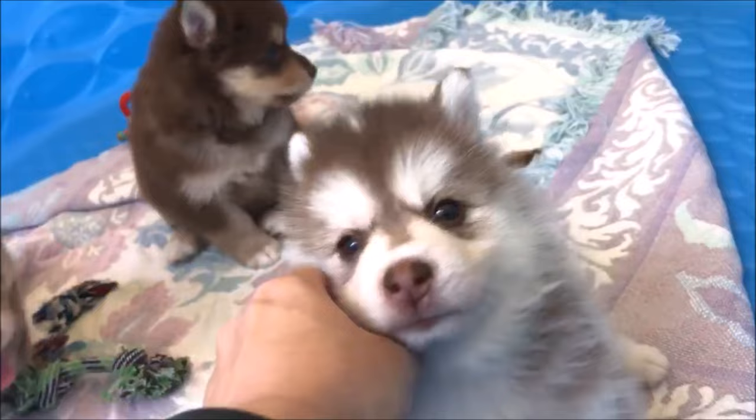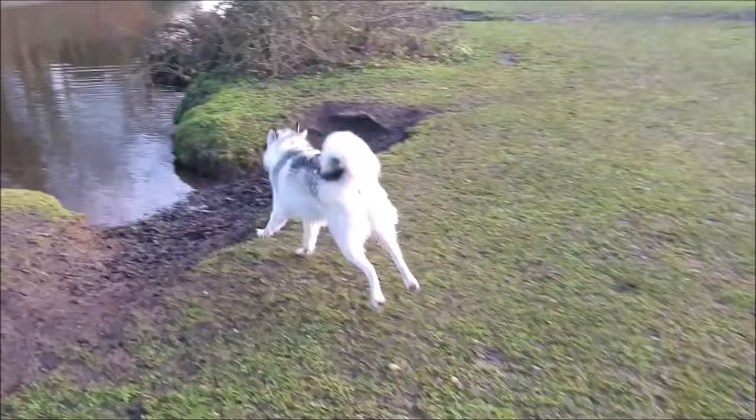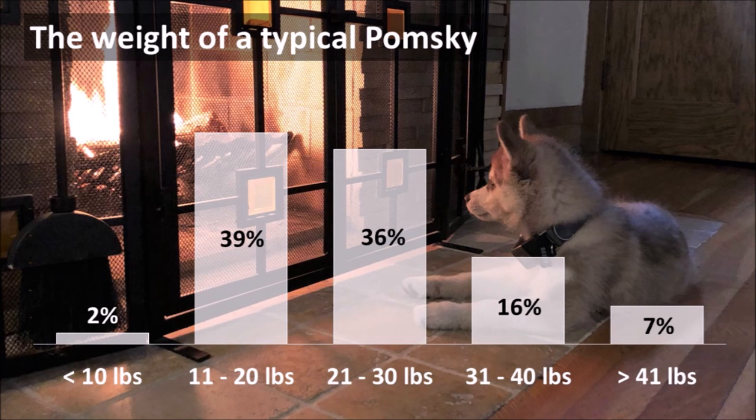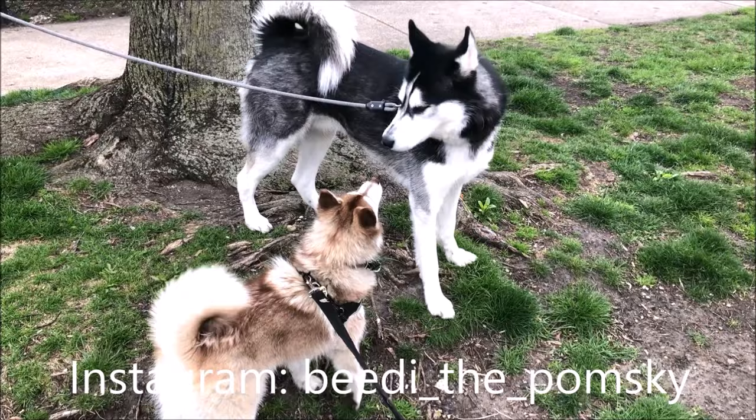There are far fewer pictures of adult Pomskies online, and it's difficult to know what a grown Pomsky looks like — starting with how big they get. Weight is a question we get asked a lot. There is a lot of variation, with some Pomskies being as little as 10 pounds and others as big as 40 pounds, but 15 to 30 pounds is where most adult Pomskies end up. Beatty is 20 pounds, on the smaller side. She has a short coat and a Husky tail and is very Husky-looking — she looks like a Husky that shrunk in the dryer.